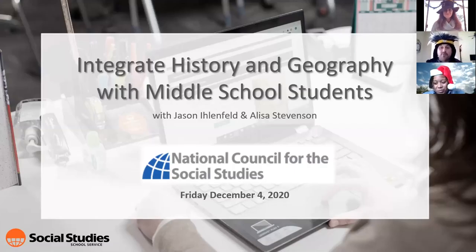We are going to be picking a winner for the Silly Hat contest — a $50 gift card to Social Studies School Service. We will be picking the winner at the end. So without further ado, let's get into it.